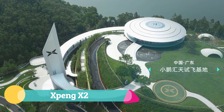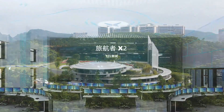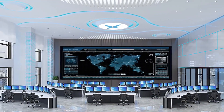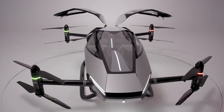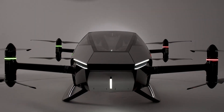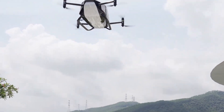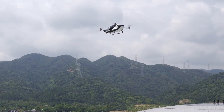The Xpang X2 is a sleek carbon fiber teardrop that transforms the idea of commuting into an elegant hover above the skyline. Powered by eight electric propellers, it lifts smoothly into the air, offering up to 35 minutes of zero-emission flight at speeds around 130 kilometers per hour. Designed for short city hops or shuttle flights, it provides both manual control and one-touch autopilot.